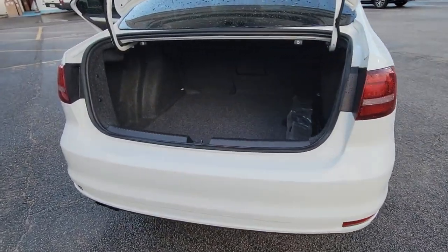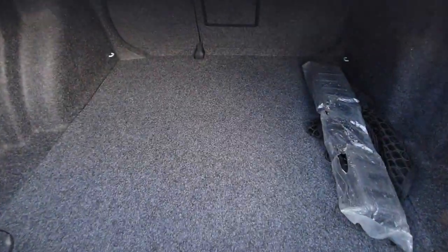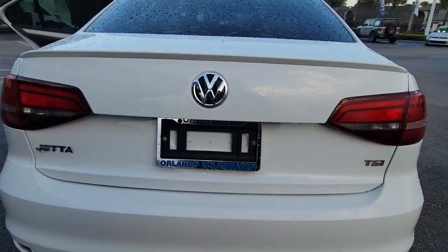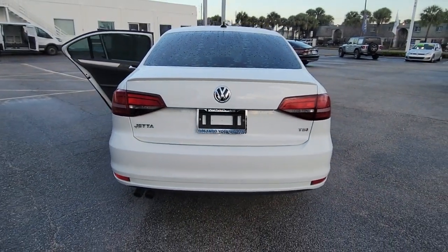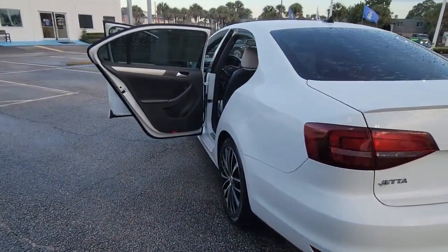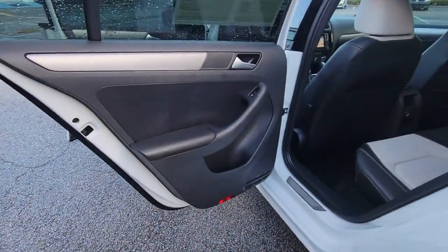The following are some of this vehicle's highlighted options: keyless entry, navigation system, backup camera, heated mirrors, keyless start, satellite radio, fog lamps, heated front seat, Bluetooth connection, and steering wheel audio controls.